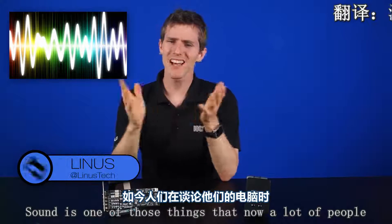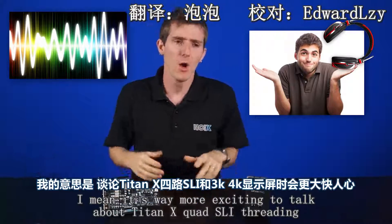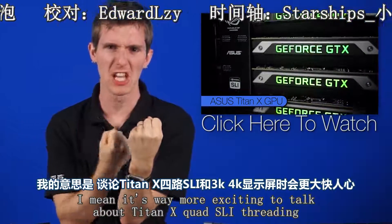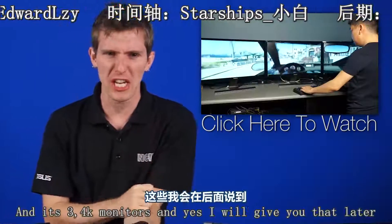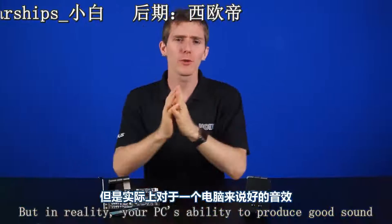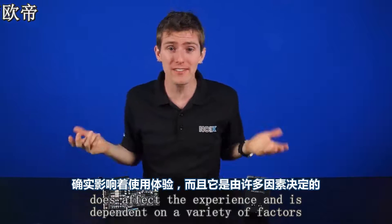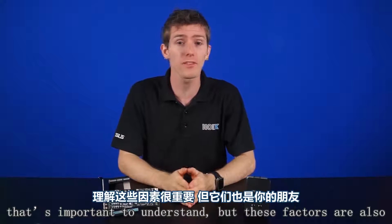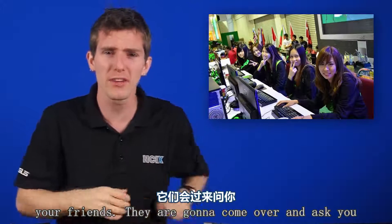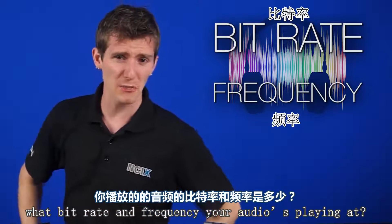Sound is one of those things that not a lot of people tend to gloss over when they're talking about their PCs. It's way more exciting to talk about Titan Xs in quad SLI running three 4K monitors — and yes, I will give you that later. But in reality, your PC's ability to produce good sound does affect the experience and is dependent on a variety of factors. It's important to understand what these factors are, or else all your friends are gonna come over and ask you what bit rate and frequency your audio is playing at.